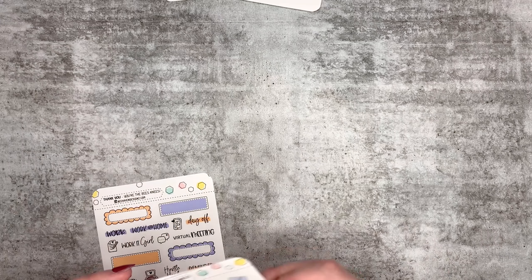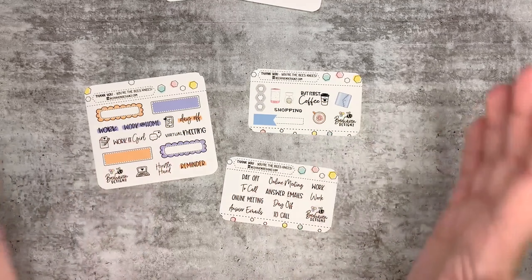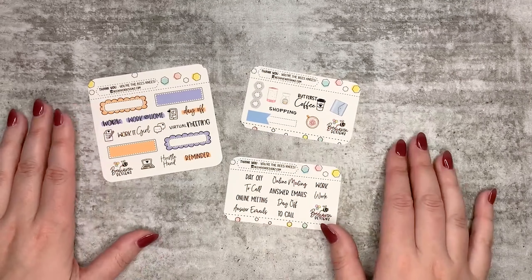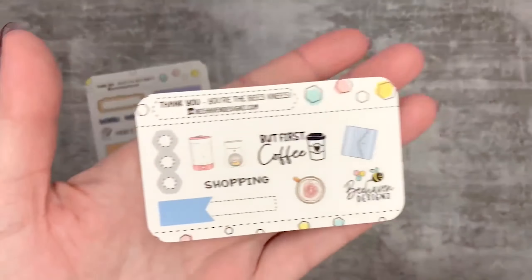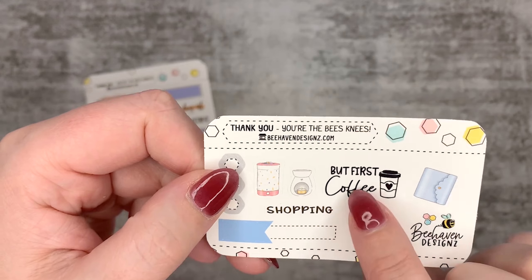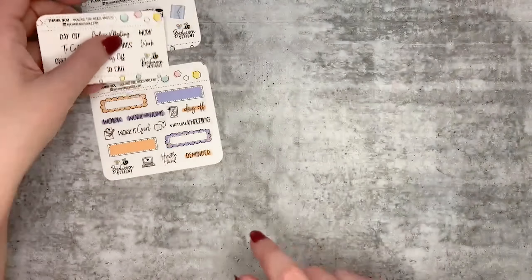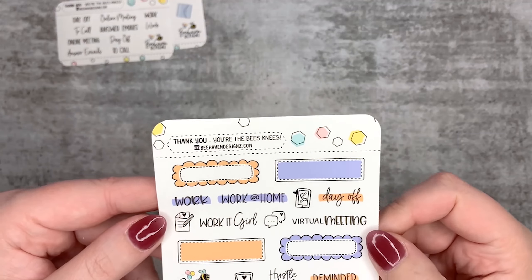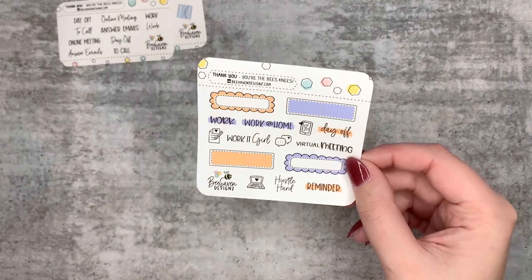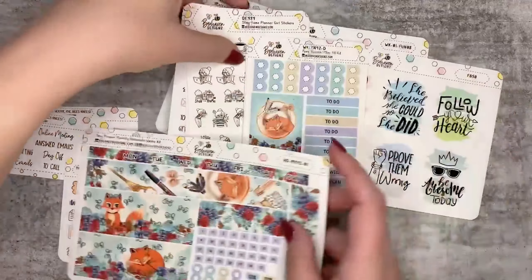The last thing to show are some freebies coming out this month. Head across to the Facebook group - there's a post that explains the differences between the freebies, but honestly all of them are lovely. One has three check boxes and some bits and pieces including a quarter box arrow. There are text stickers like 'day off,' 'to call,' 'online meeting,' 'ants emails,' and work-from-home type content. Another freebie is in orange and purple, which are two really awesome colors that look fantastic together.